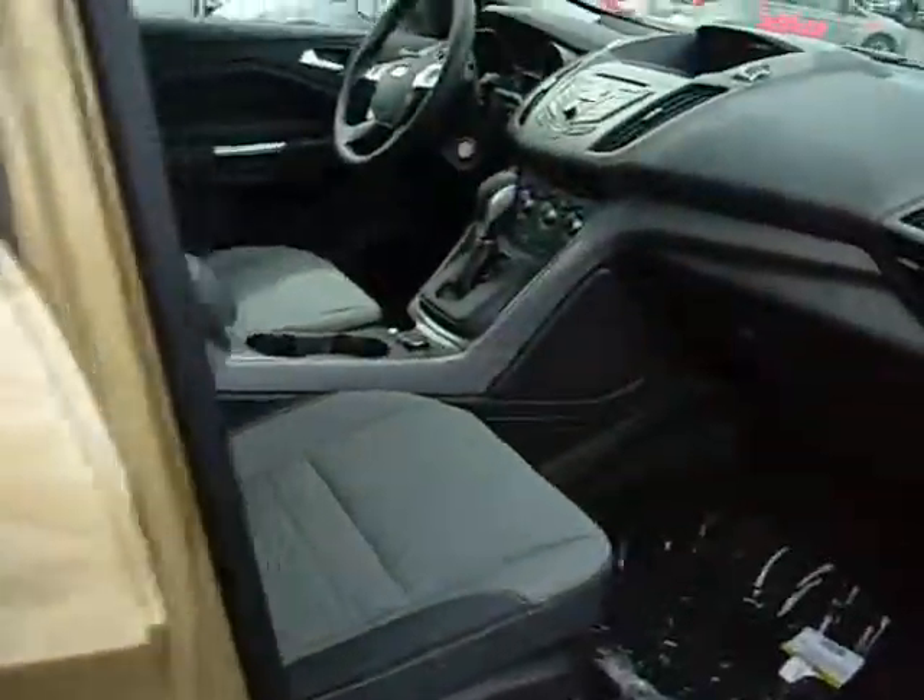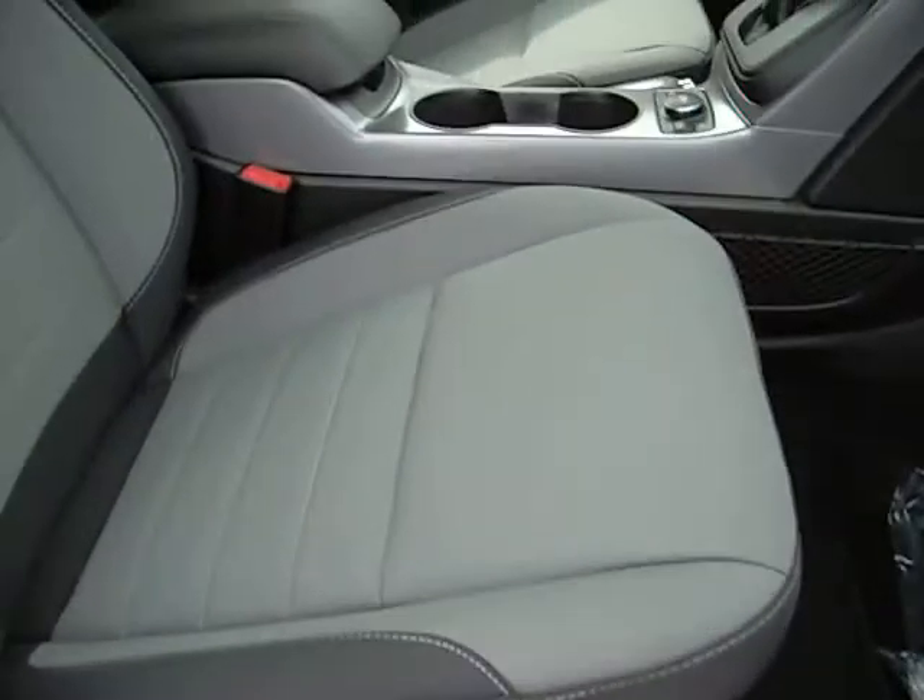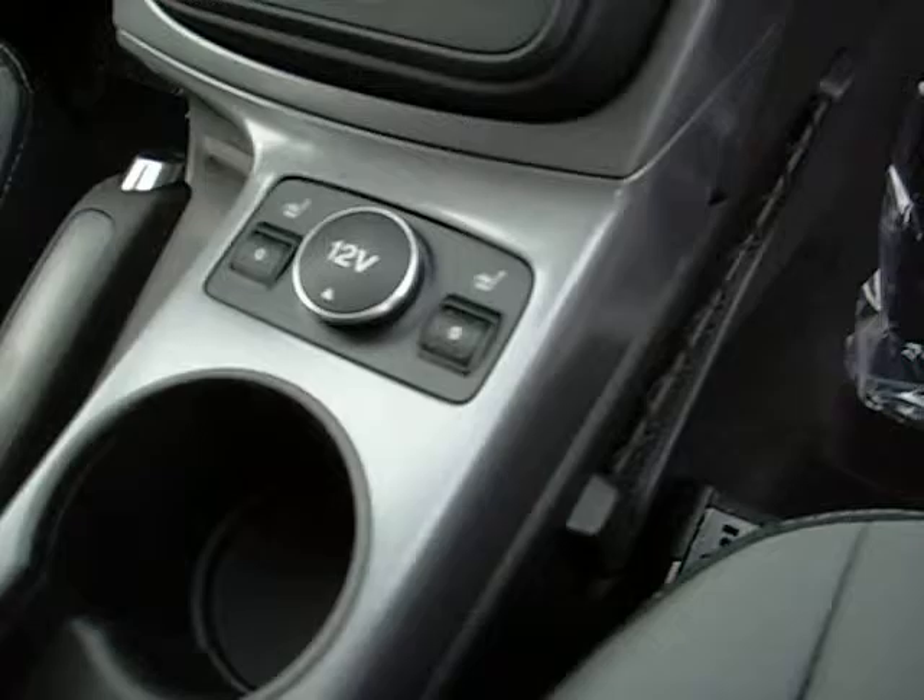On the inside, which is the important part, we have a six-way manual seat. And you'll notice with the SE model, we're going to get heated seats for the front area.